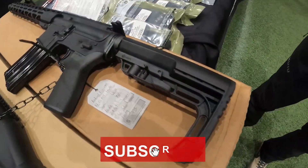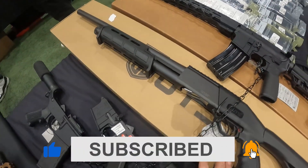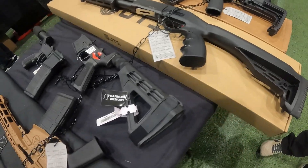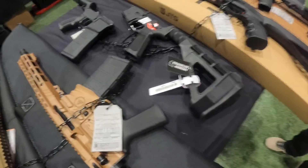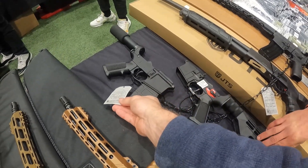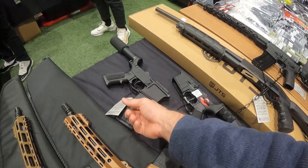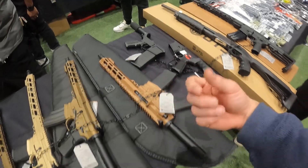Got the Radical Arms at $650. Got a JTS 12-gauge pump for $219 — not bad, tactical-looking guy right there. Some complete lowers — how much on that complete lower? $225. That is not bad at all — that's a complete lower for $225. I've got $250 in parts on mine at home.